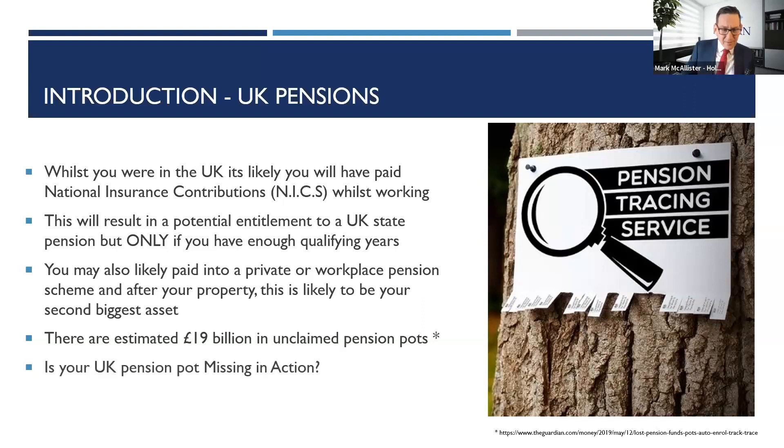There's over £19 billion in unclaimed pension pots — think of all that money sitting in the UK, not doing anything. You might be entitled to it. The biggest success story I had was finding someone entitled to a £600,000 pension pot they didn't know about. There might be just a few pounds, or a lot more. Why not check? It's better to be certain than unsure.